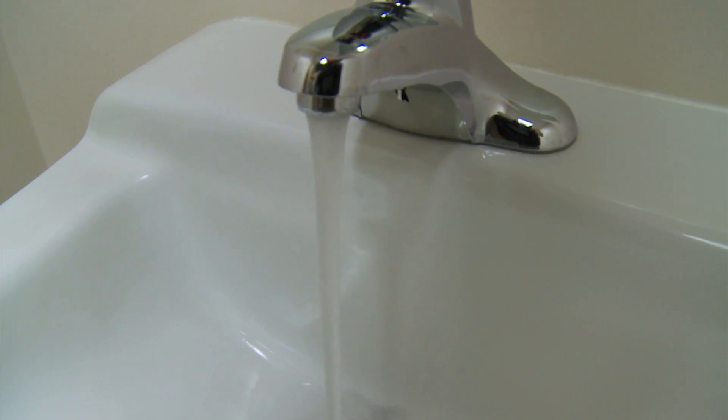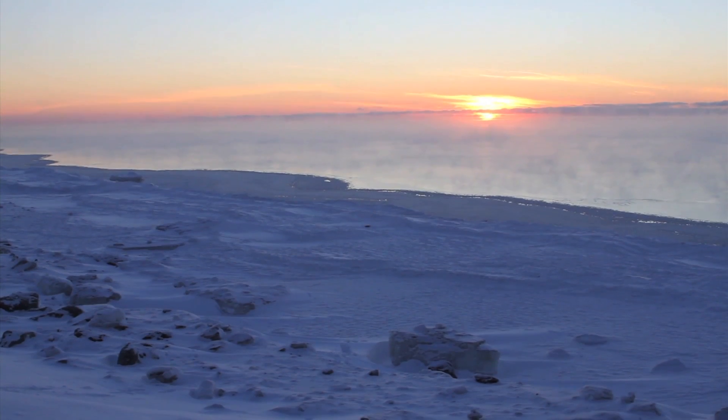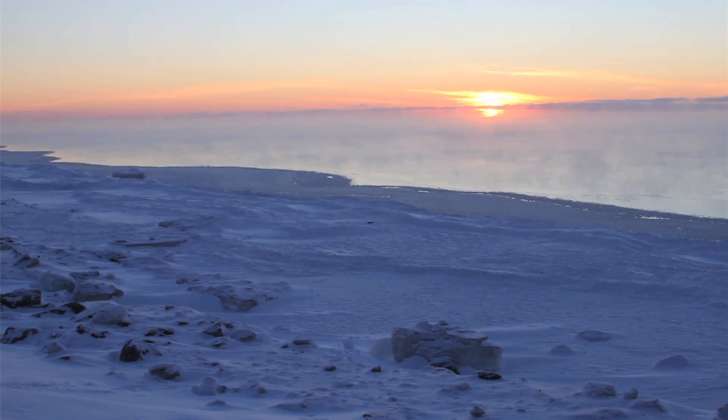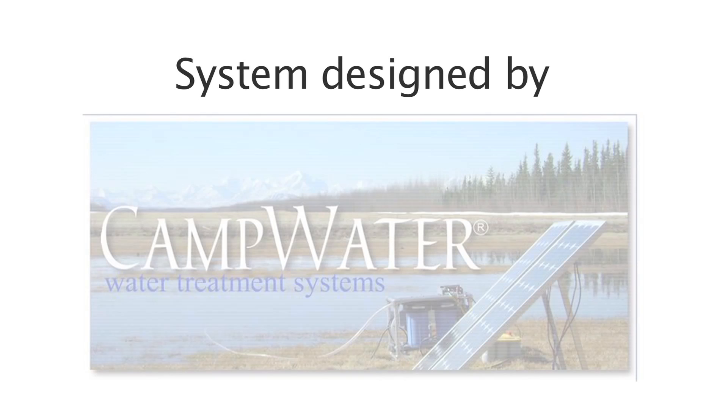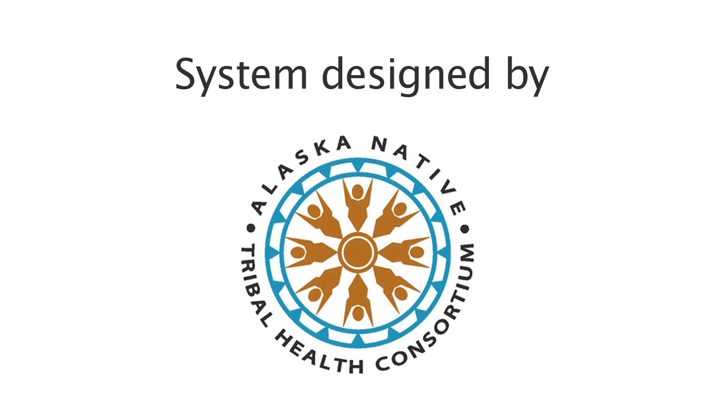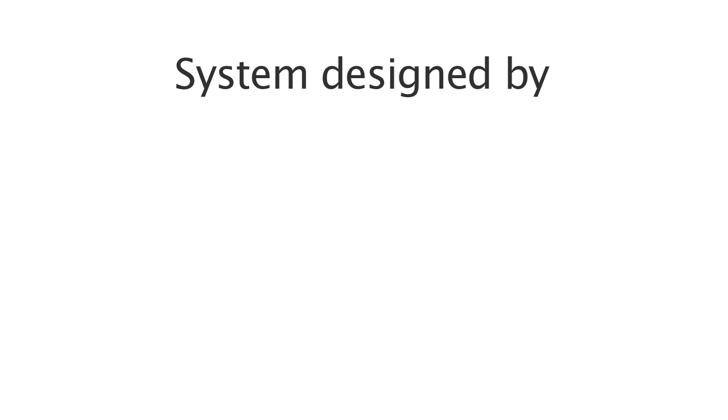The main goal is to provide safe drinking water affordably in a challenging place like Kivalina.